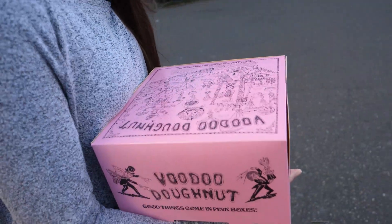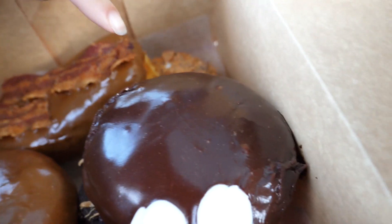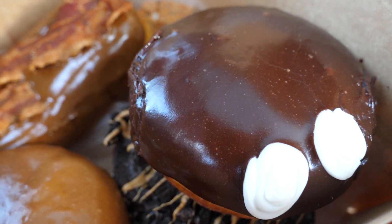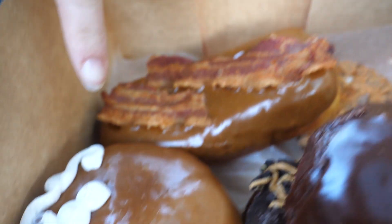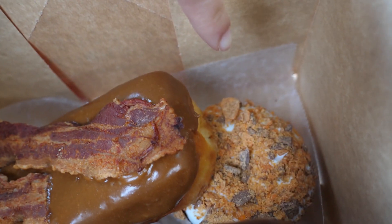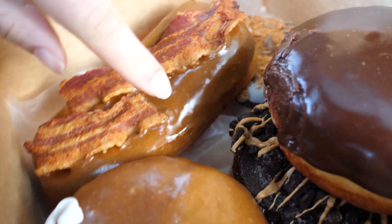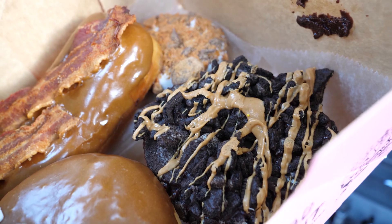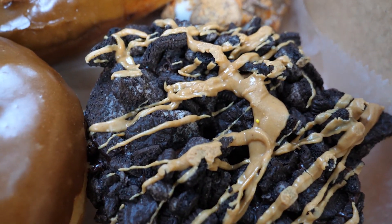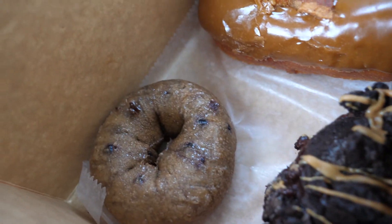Guys, I just got the donuts — we got a half dozen and we're gonna show you what we got. We got the Portland cream, which I wanted because normally a Boston cream is my favorite and I want to see if there's any difference. We also got their famous maple bacon, a maple cream, a Butterfingers donut, something called the Old Dirty Bastard — which I think is Oreos, peanut butter, and chocolate — and a blueberry cake donut.